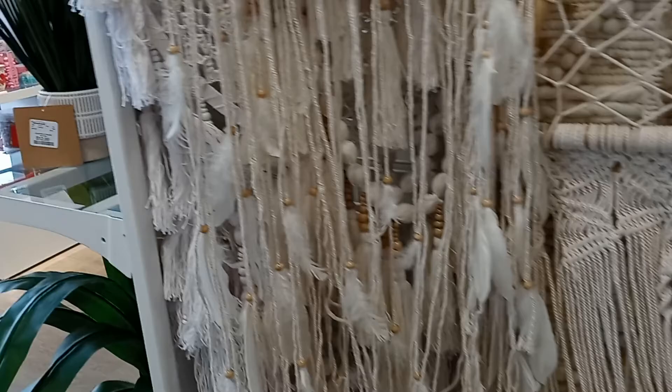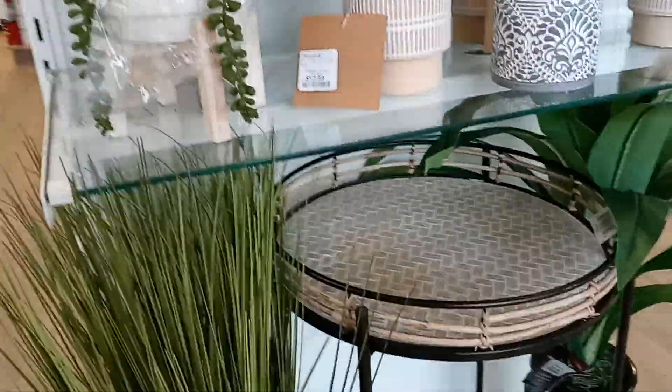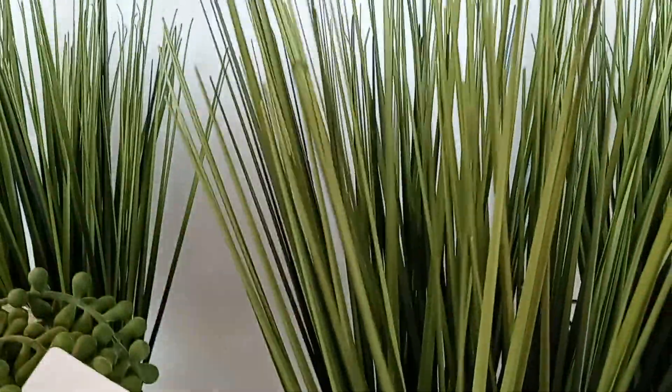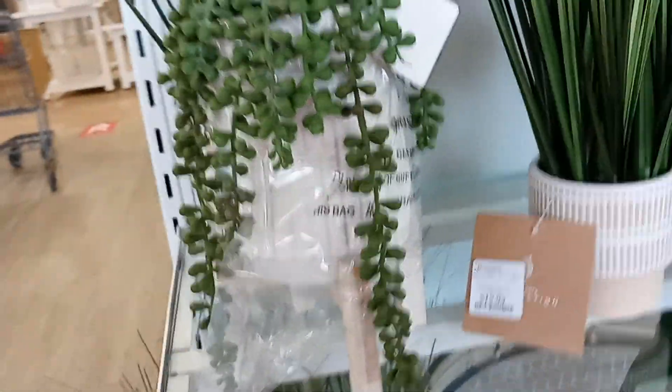So I'm going to spin around and go the other way. I hope you guys enjoyed this video. Get your tea, get your water or your coffee, or if you're relaxed enough, get your wine, and sit back and enjoy this video. $12.99 for this plant. It's another greenery, very nice. They're bringing the greenery in at HomeGoods.